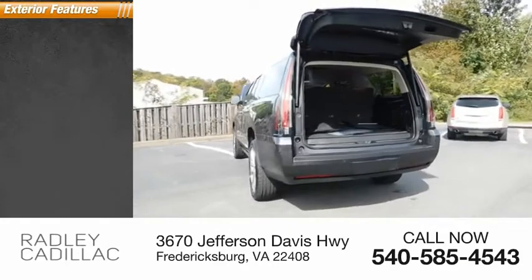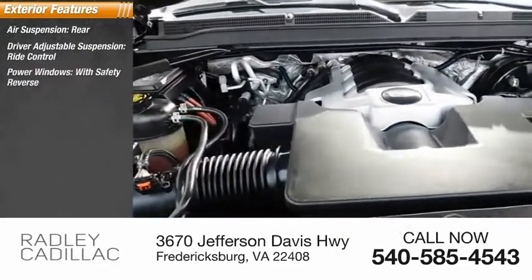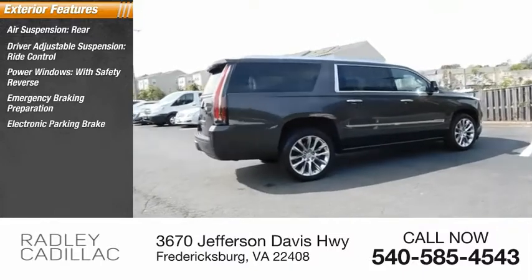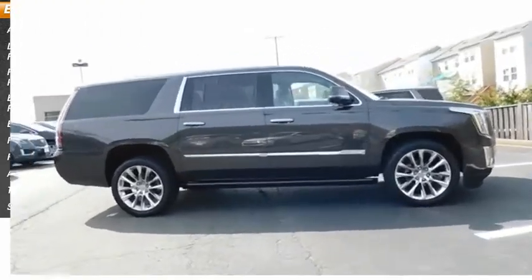Here are some of this vehicle's great options: air suspension rear, driver adjustable suspension, ride control, power windows with safety reverse, emergency braking preparation, electronic parking brake, roof rails, remote engine start, active grille shutters, traction control, and stability control.